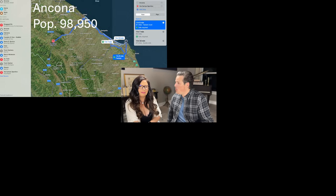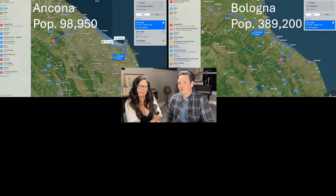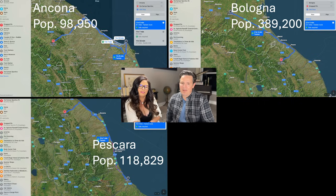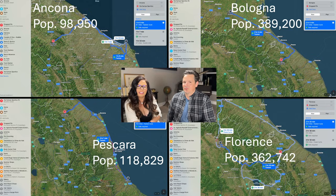We did planes, trains, buses, ferries, and now automobiles. Ancona is an hour away with almost 100,000 people. Bologna is about two hours away with almost 400,000 people. Pescara has 120,000 people and is three hours away. And Florence is two and a half hours away with 362,000 people — you've got some big cities not too far.